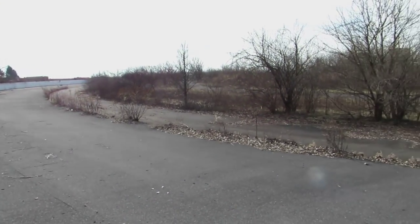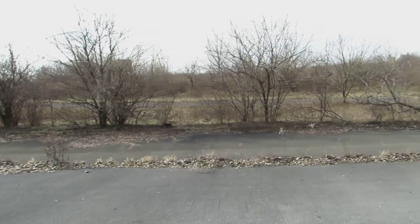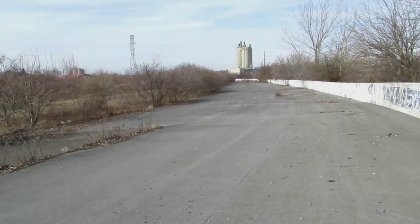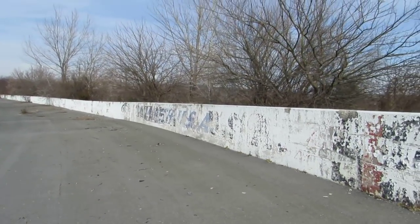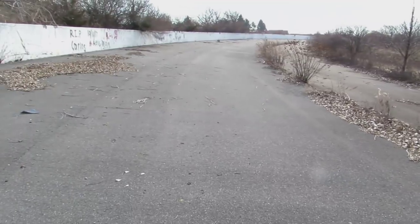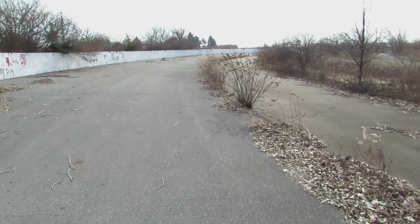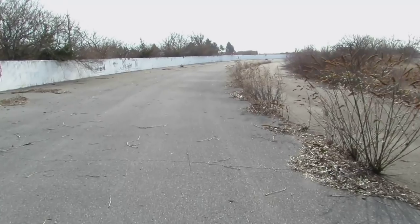You would never know it based off its current state, but I'm actually standing in the middle of the dogleg on the front stretch at Nazareth Speedway — says it right there on the wall. We are in the middle of the racing surface, which obviously has seen better days. The start-finish line should be down this way; gonna go see if we can find it.